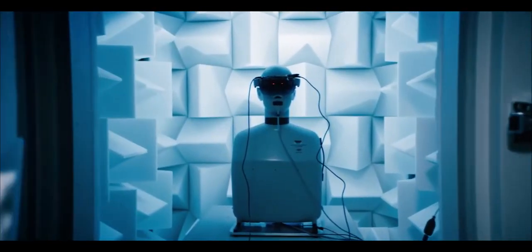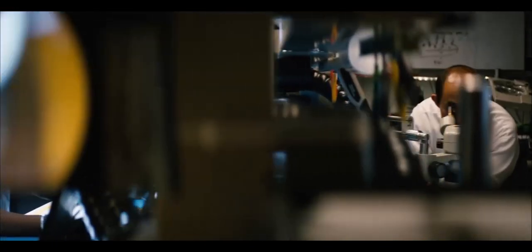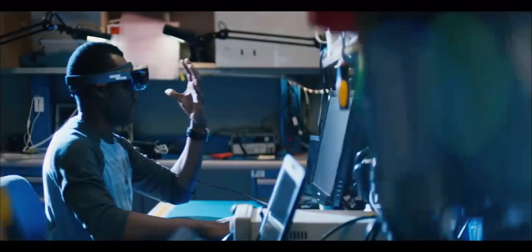We've unlocked the screen. Really what we're trying to do is break down the walls between technology and people. This is the next generation of computing. This is the next PC. It's basically a see-through display that you wear and it lets you see holograms in your world, in your space all around you.